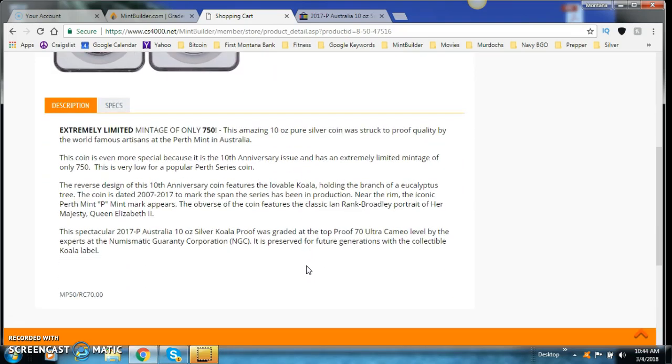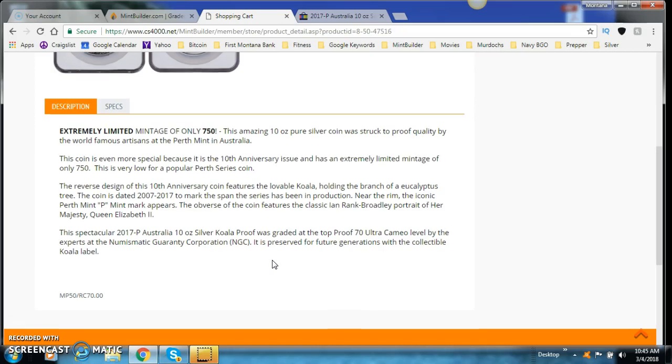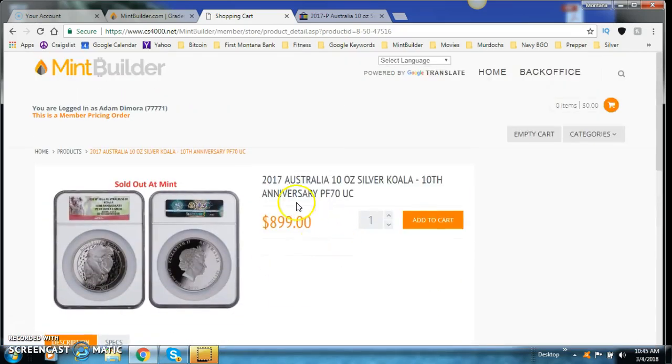This spectacular 2017 Australian 10-ounce Silver Koala Proof was graded at the top Proof 70 Ultra Cameo level by the experts at NGC — Numismatic Guaranty Corporation — who are right down the road from MintBuilder's corporate headquarters in Sarasota, Florida. It is preserved for future generations with the collectible Koala label.